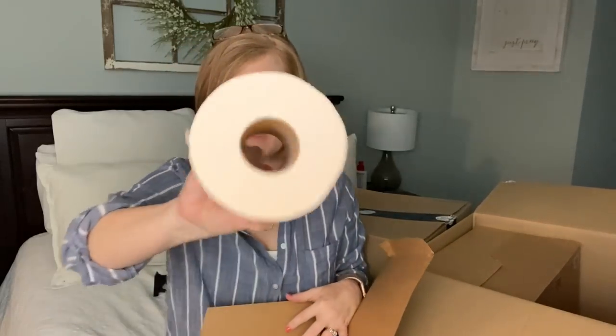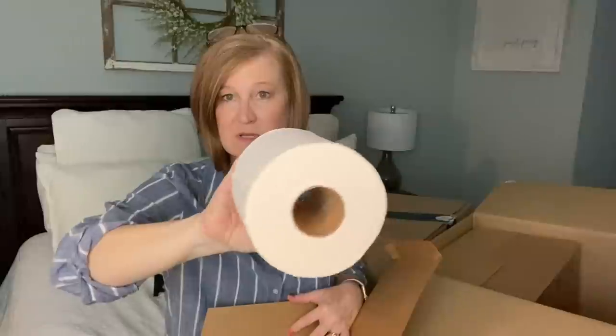I got their toilet paper — a pack of eight made from bamboo. Bamboo is so much better for the environment: it takes 27 years to grow a tree but just 10 days to grow a stalk of bamboo. It's husband approved and we really like it. I'll show you what the rolls look like, but this is not the only pack of toilet paper I got.